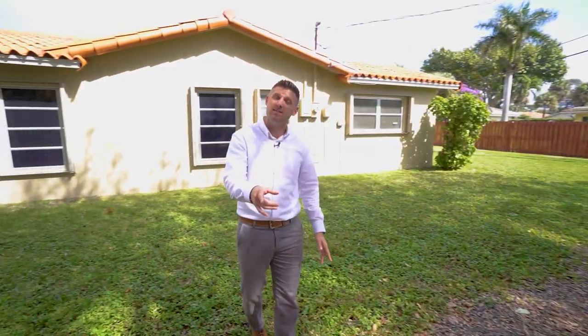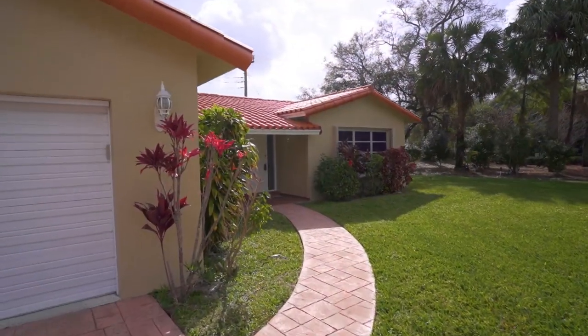The air conditioning is from 2019, it has accordion shutters throughout, and the roof is in really good shape. And the price — the price is really low. It's priced a lot lower than most homes of this size in this community. Let me take you inside and show you why.